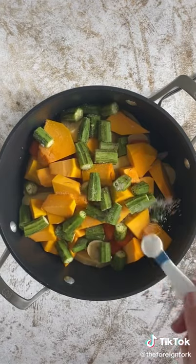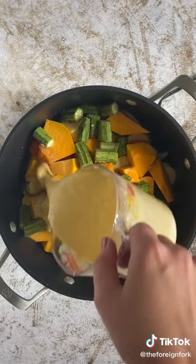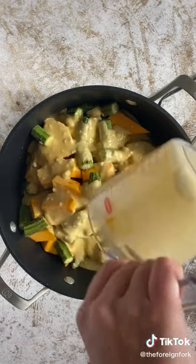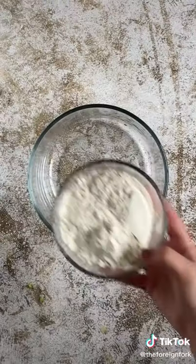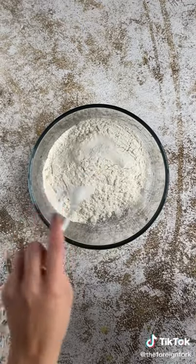Then on top of that we're going to put coconut milk that has turmeric in it, which is going to turn the dish a nice yellow-orange color. Then on top of that the last thing we're going to put on is greens. I'm using spinach because I couldn't find callaloo leaves, but if you can find callaloo leaves that's what you're supposed to put on.